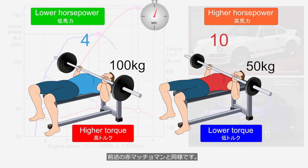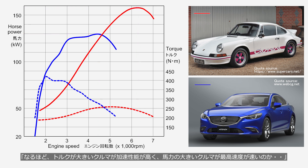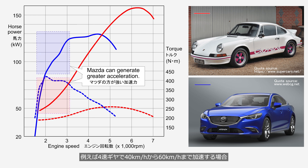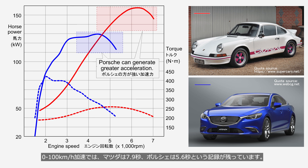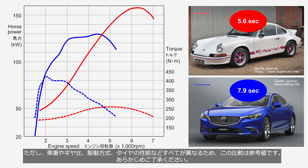Recall the earlier bench press analogy. The Porsche's top speed is 240 km/h and the Mazda's is 211 km/h. While it may seem that high torque means better acceleration and high horsepower means higher top speed, that is not entirely accurate. For instance, when accelerating from 40 to 60 km/h in fourth gear, the Mazda's higher low-RPM torque produces greater acceleration. However, in drag races using high RPMs, the Porsche generates greater acceleration. In the 0–60 mph test, the Mazda records 7.9 seconds while the Porsche records 5.6 seconds. Note that vehicle weight, gear ratios, drivetrain, and tire performance are all different factors to keep in mind.